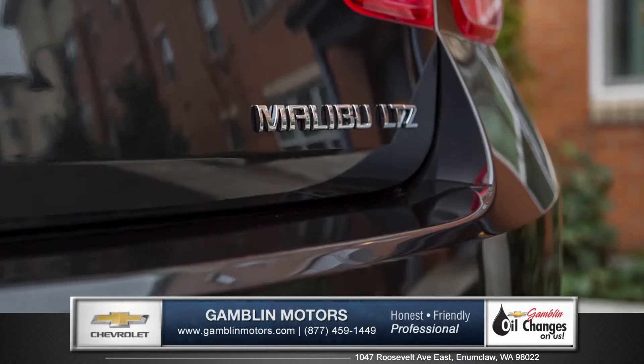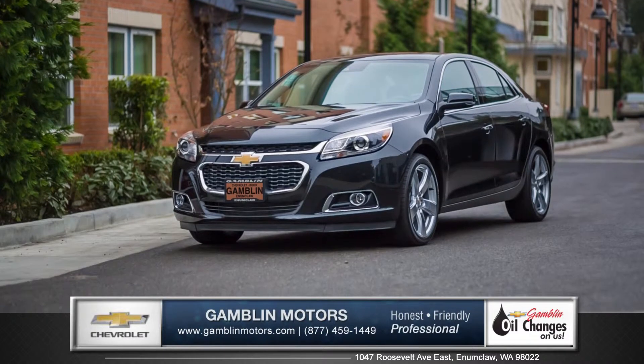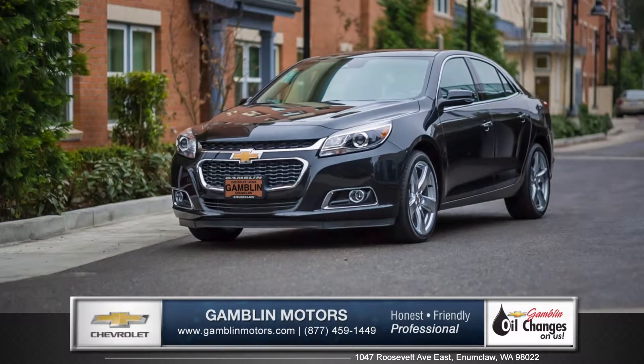A true display of impressive balance, this is the mid-sized sedan you can't ignore. So come down and see us and check out the 2015 Chevy Malibu.